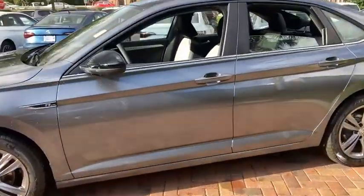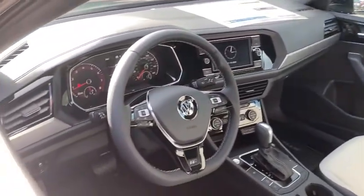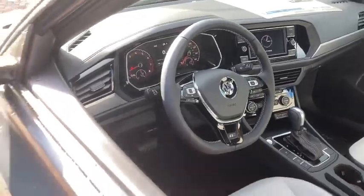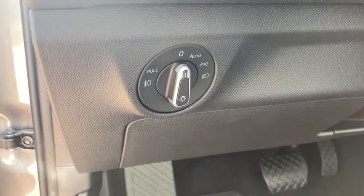Traction control, dual airbags, power steering, four-wheel disc brakes, trip computer, electronic stability control, fog lights, heated front seat, rear window defroster, power windows, panic alarm, overhead console, remote keyless entry.